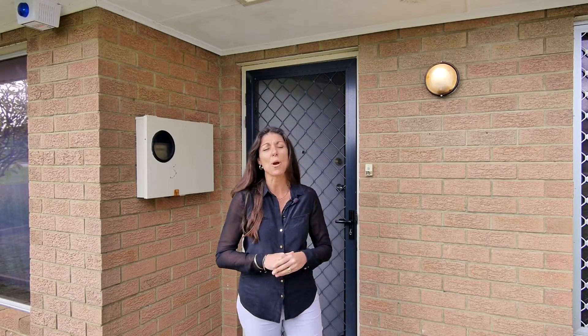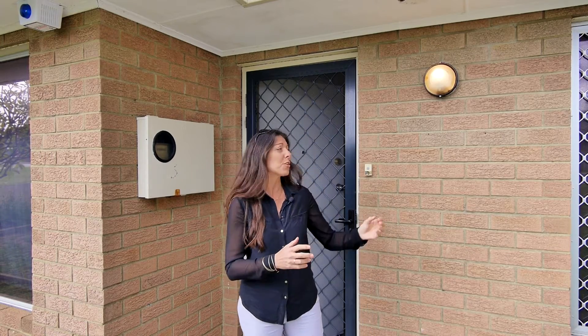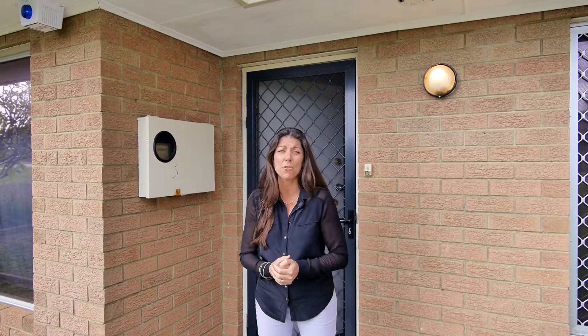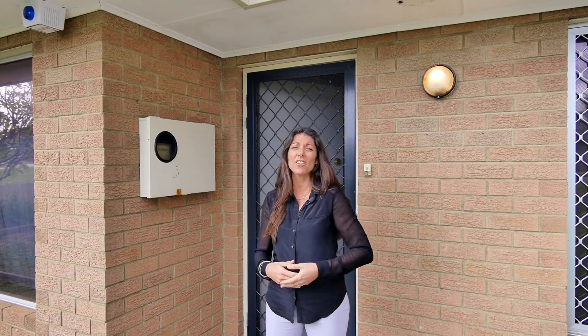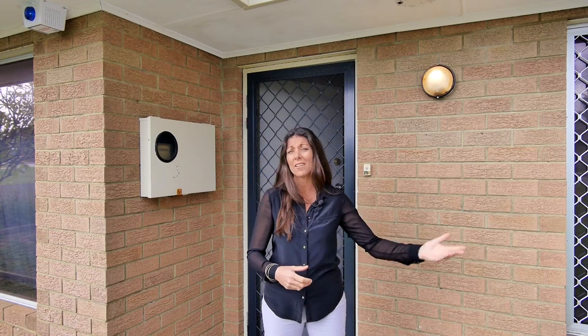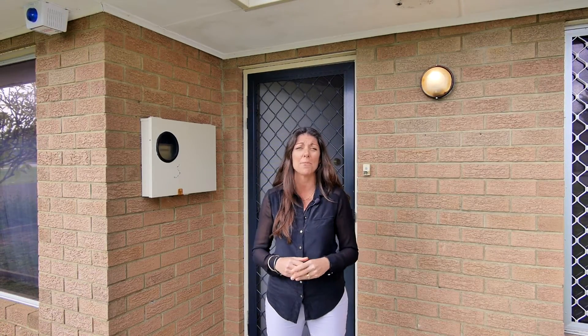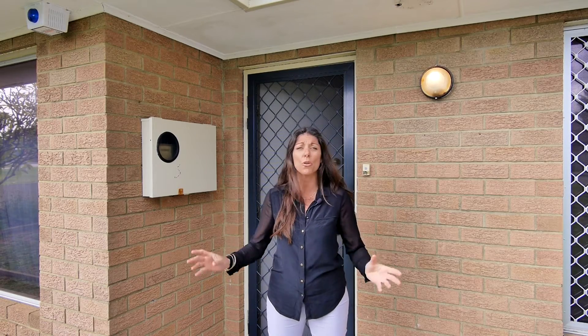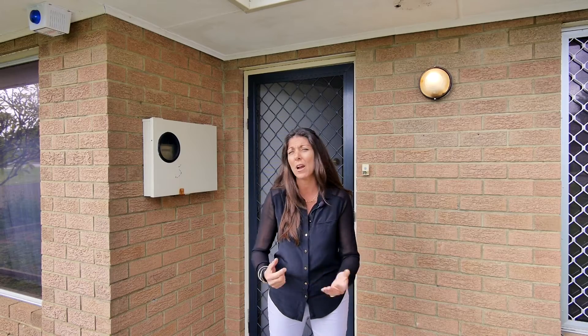Hi, I'm Sharon Davey and welcome to 25 Orion Street in Rockingham. We've got a great three bedroom, one bathroom home to show you today. Three big bedrooms, renovated kitchen, ducted air con, side access, great backyard, and we're set in central Rockingham. Great location, close to all infrastructure — schools, shops, public transport. It's a great spot.